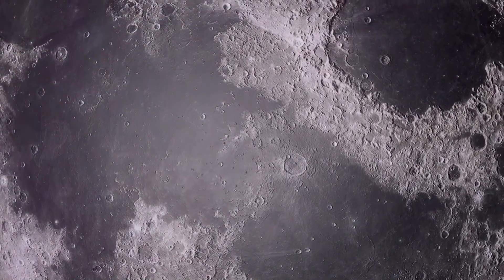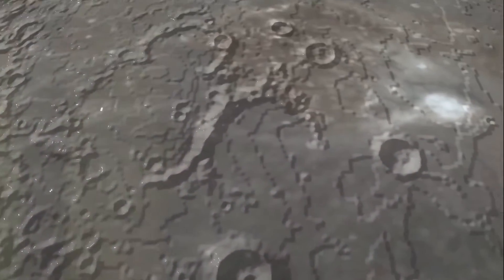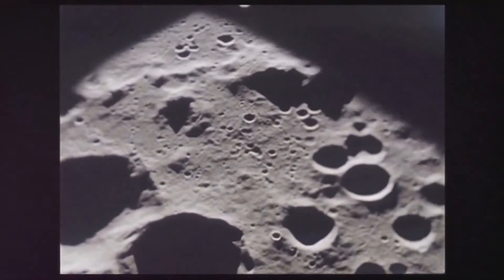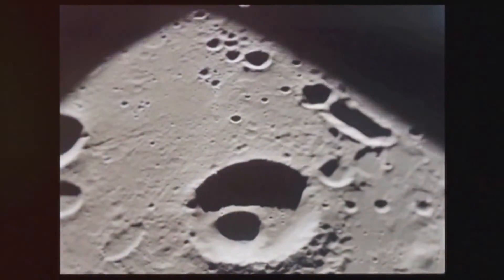Finally, let's look at some of the Moon's surface features. The Moon is covered in craters, which are created when meteoroids crash into it. Since there's no atmosphere to protect the surface, these impacts leave a lot of marks.